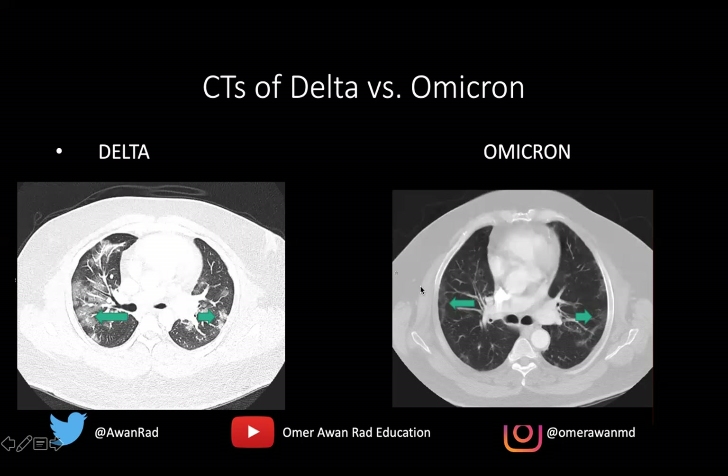Of course, the CT findings in Omicron can be as dramatic as Delta, but more often than not they tend to be a little bit more mild than the Delta variant.